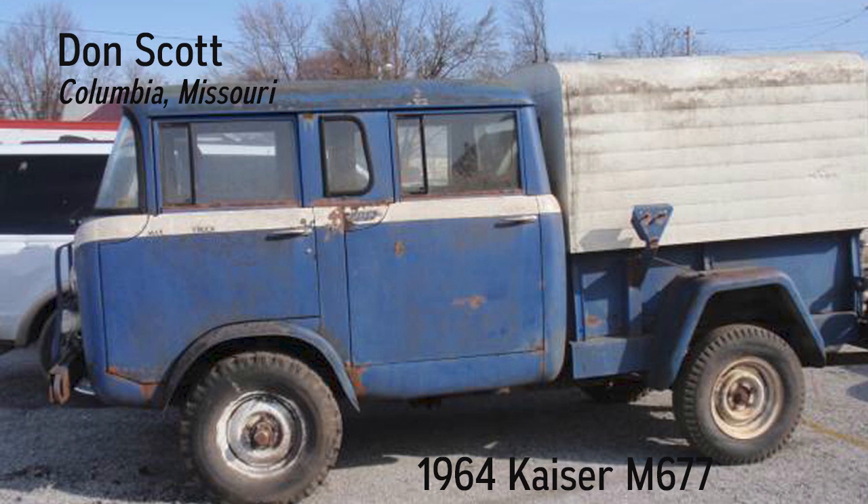Kaiser built approximately 400 of these double cab Jeep trucks for the Marine Corps. They were based on the Willys Forward Control Jeep FC-170, except with a three-cylinder, two-cycle stainless loop scavenged diesel. In 1972, this truck was painted for a truck driver in North Carolina to match his Freightliner COE.